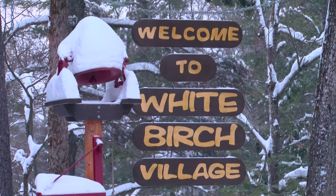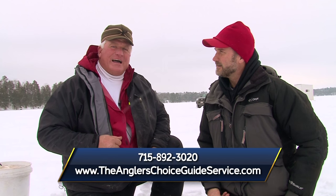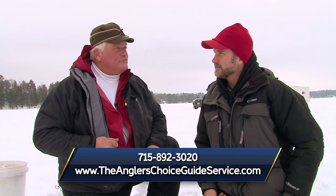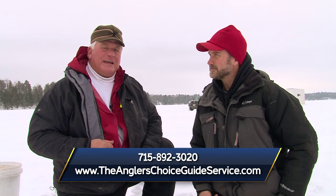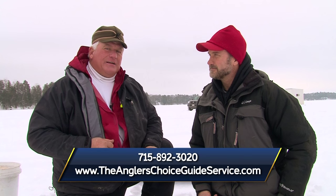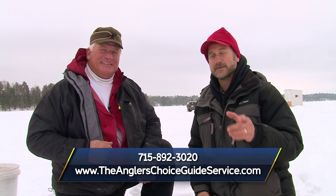I want to thank White Birch Village Resort for having us overnight. But how can people get a hold of you, John? Go ahead and contact me at 715-892-3020. Or you can go onto the website: theanglerschoiceguideservice.com. I guarantee you'll catch fish, you'll have a good time, and you'll learn something. I'm Larry Ledowski with Midwest Outdoors. Thanks, buddy — that was a lot of fun. Always a pleasure. We'll be right back on Midwest Outdoors, and I'll catch you later.